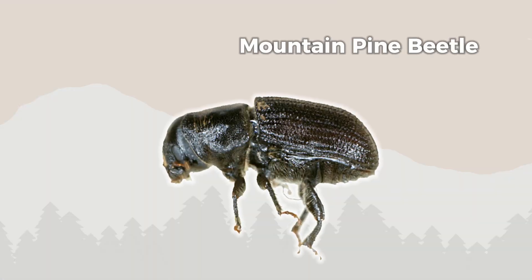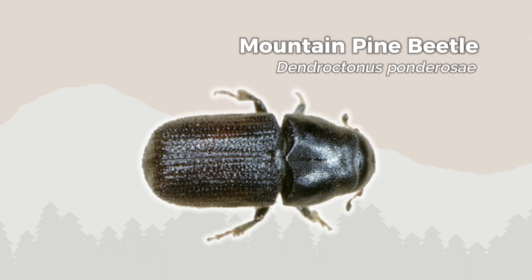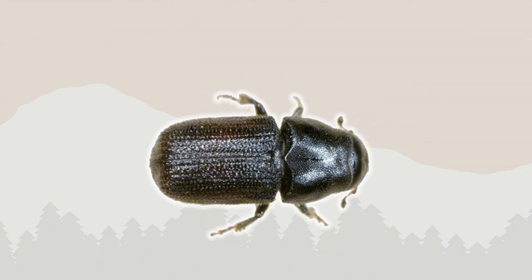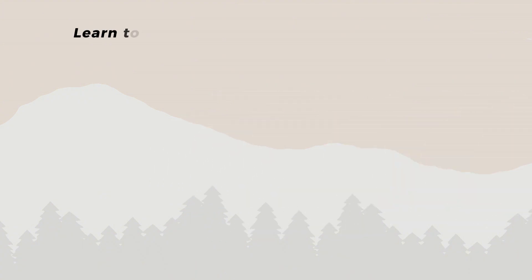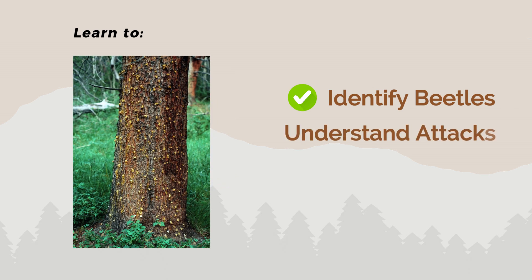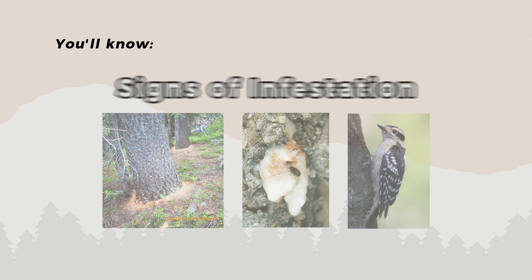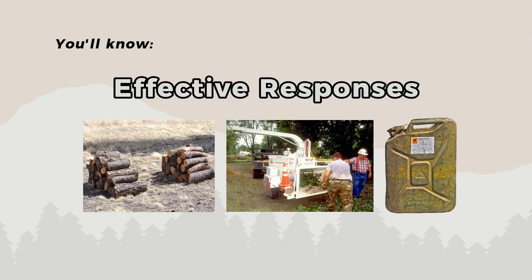The Mountain Pine Beetle poses a significant threat to Colorado's forests, including many properties in the Bailey area. This guide will show you how to identify these beetles, help you understand how they attack trees, and most importantly, explain several methods to protect your pines from infestation. By the end of this tutorial, you'll know exactly what signs to look for and what actions to take if you spot them.